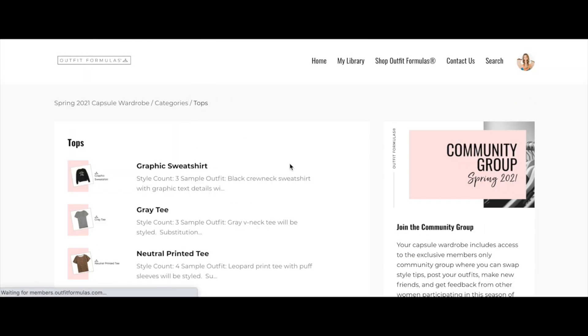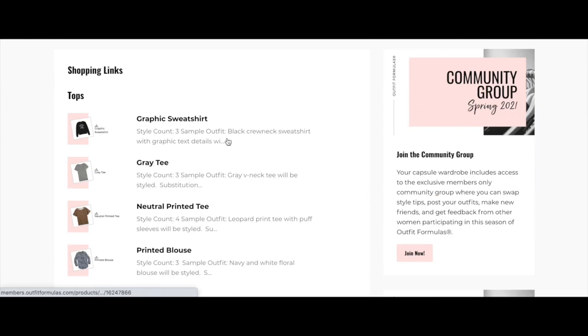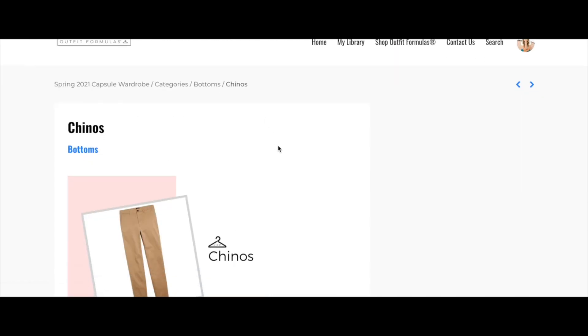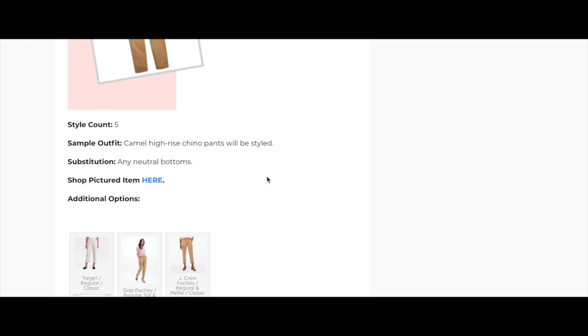Let's go to a different category and check out our bottoms. Chinos are one of the fun items on the list this time. I know they're polarizing and not for everybody, but they're a fun alternative to regular denim, and there are some cute options out there. You can see all the different options for styling chinos here as well.